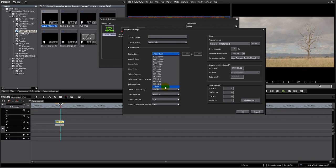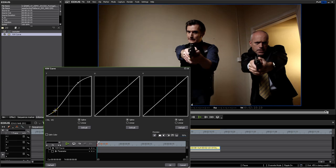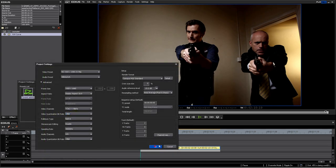EDIUS 6.5 offers several new innovations. You can now set your own project size, from as small as 24x24 to as big as 4K. We've added 10-bit color correction, masks and blurs, and the most comprehensive 3D stereoscopic workflow available in any editor today.